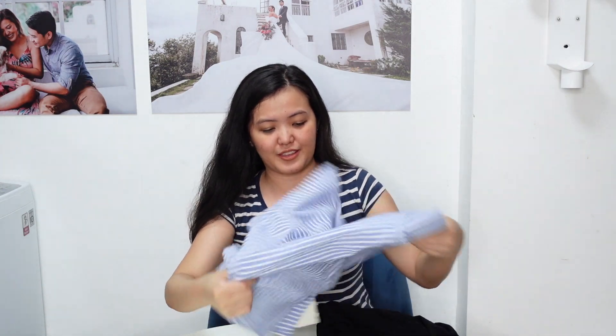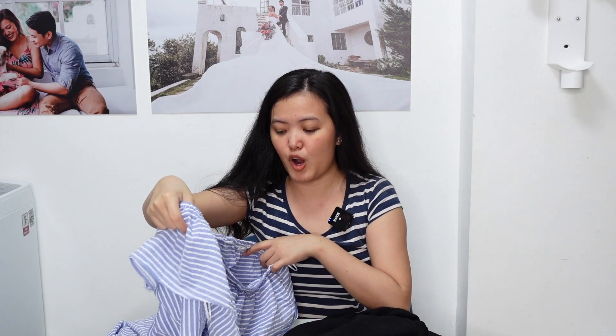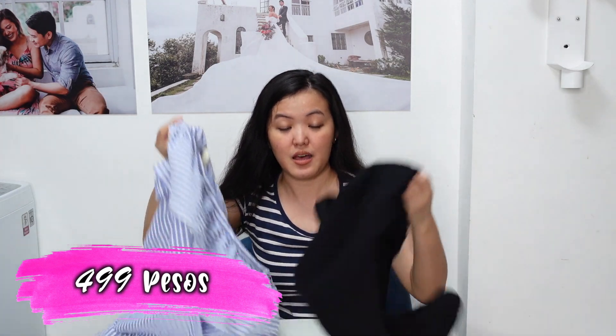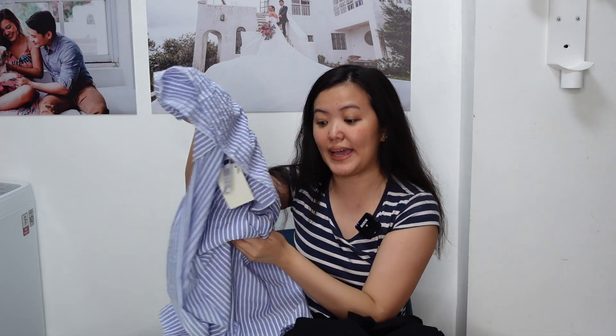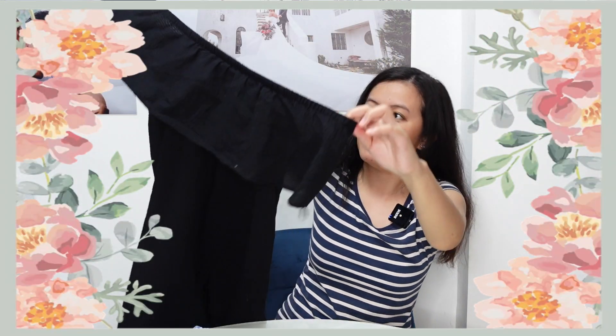Next item are this dress. Same design lang siya — this is a Sibelia off-shoulder dress. From ₱699 pesos, naging ₱499 na lang siya. Buy one take one. Dito lang yung kamay, dress lang siya. This one is in color blue and white stripes, and another one is in color black — toldok-toldok lang yung design niya.